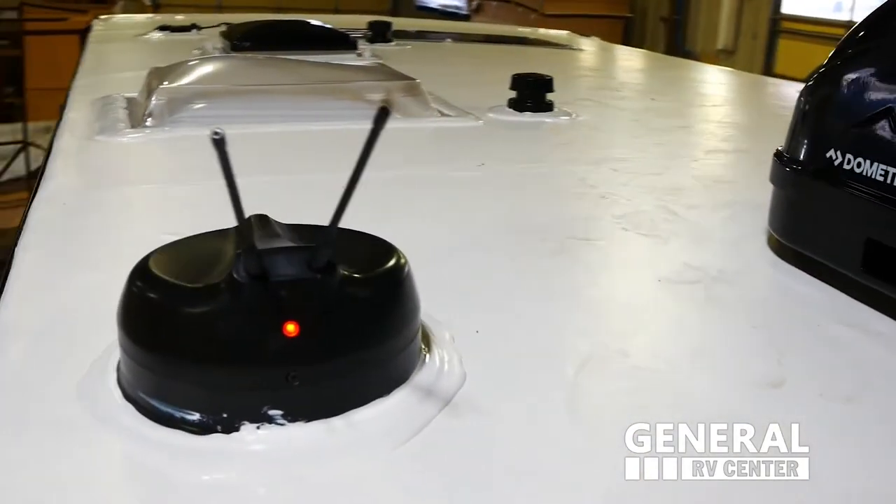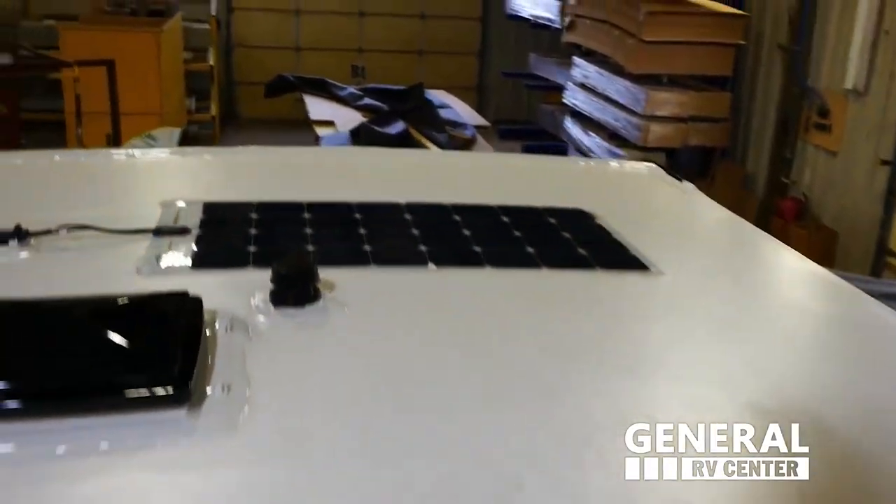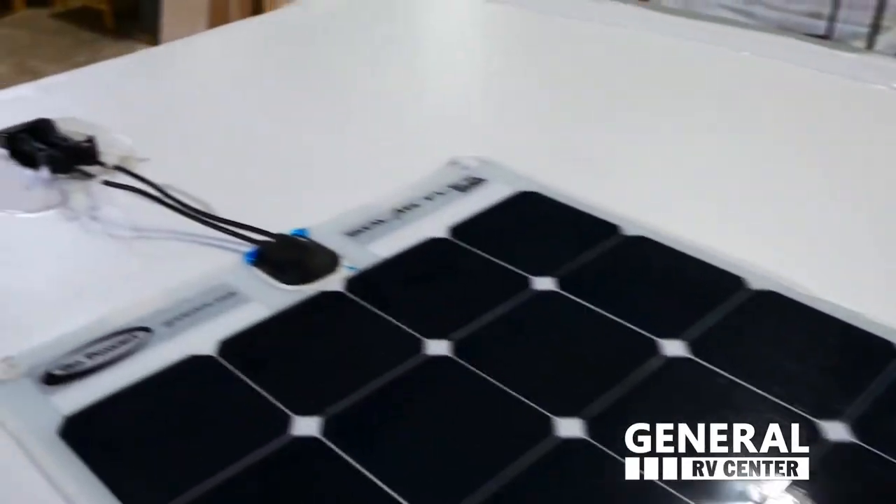The Ibex is Wi-Fi capable. Standard on every unit is a 100-watt solar panel with a 1,000-watt inverter.